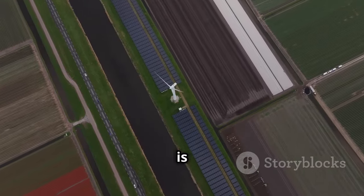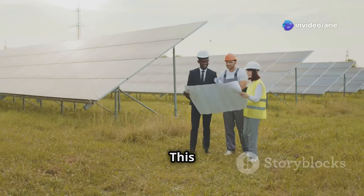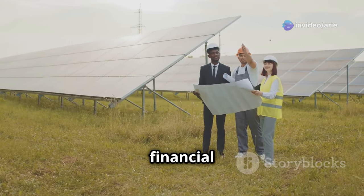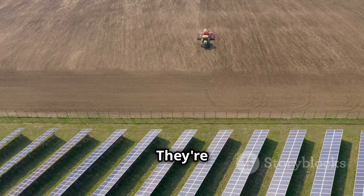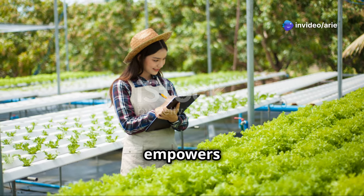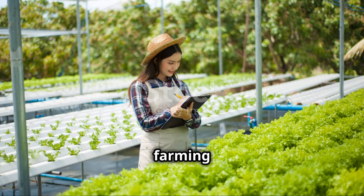Another inspiring example is the Solar Pump Irrigators Cooperative Enterprise, or SPICE, in India. This community-based approach promotes solar irrigation among smallholder farmers by providing financial and technical support. Farmers who are part of SPICE have seen remarkable improvements — higher crop yields, reduced costs, and improved water access. This model of collective action empowers farmers to overcome financial barriers and embrace sustainable farming practices.